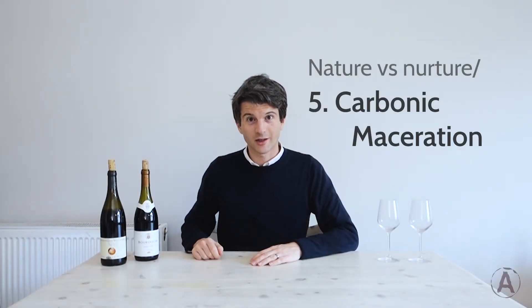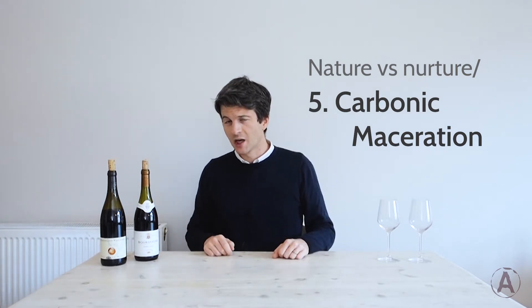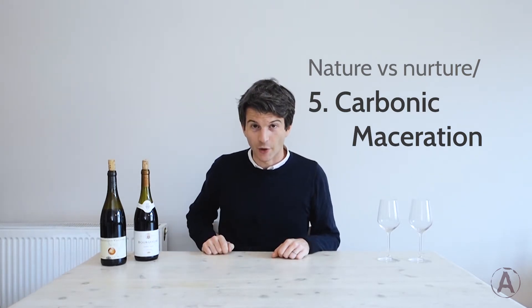Hello and welcome back to Wine with Andy. I'm Andy, and we're on to the last of our nature versus nurture wine tastings today. We're going to be tasting a couple of red wines — one Pinot Noir from Burgundy in France, and one Gamay from Beaujolais, which is also part of the Burgundy wine region but a kind of sub-region all of its own.